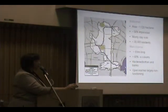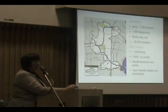Here's a little bit of a closer look. If we talk about the watershed itself, it's approximately just over a thousand hectares in area. About 56% of the land base in that watershed is impervious surfaces.